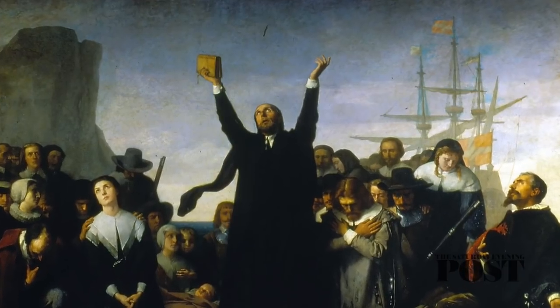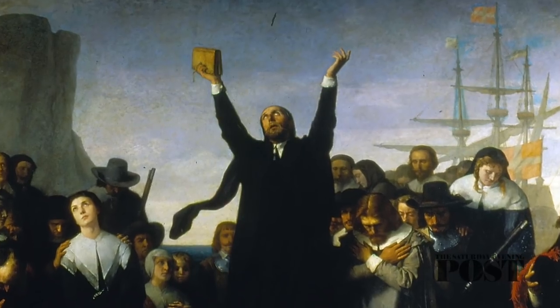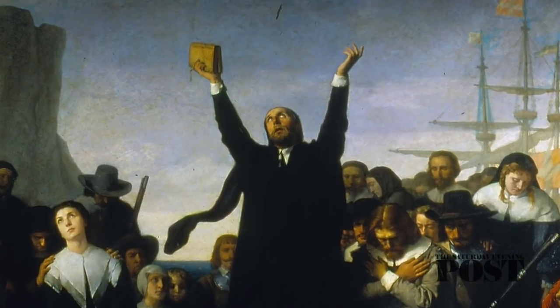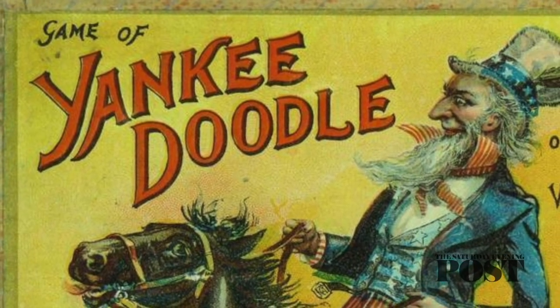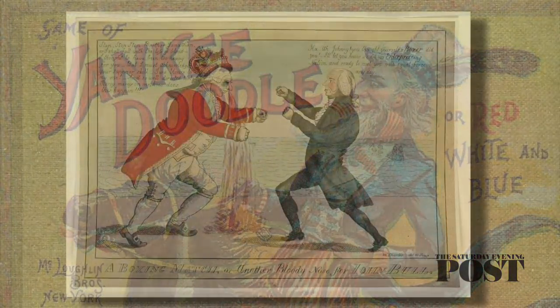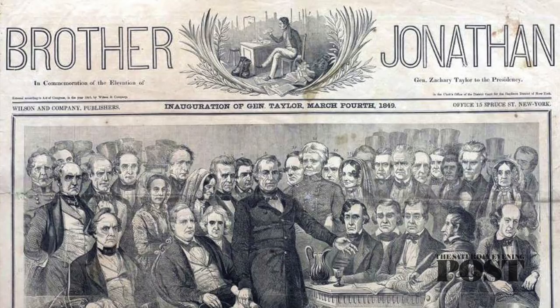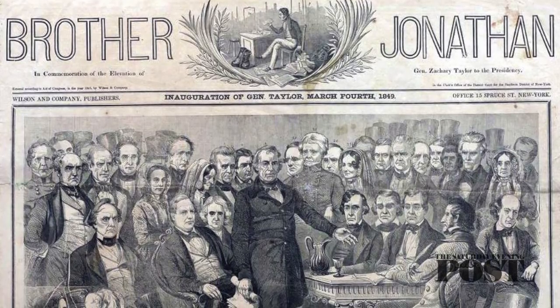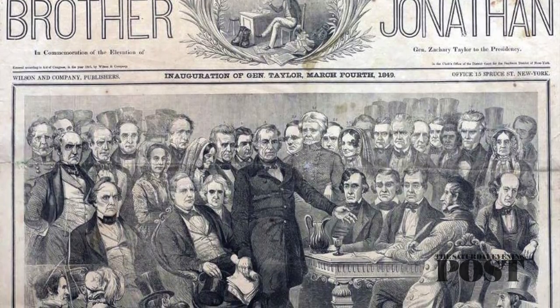Jonathan was a derisive name British Royalists called the Puritans — the name implied a simple country bumpkin. When Puritans came to America, the nickname came along with them. Yankee Doodle was another mocking caricature from the British, who looked down on the crude colonials. As often happens, an insult became a point of pride. Americans began using Brother Jonathan to represent their attitude towards Great Britain during the Revolution and War of 1812. In 1842, Brother Jonathan was even used as the title of a weekly newspaper in America.